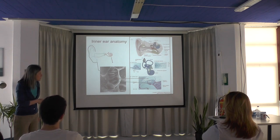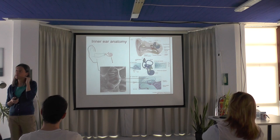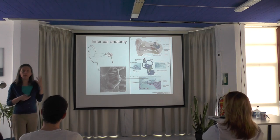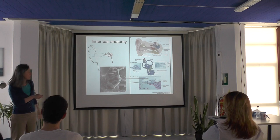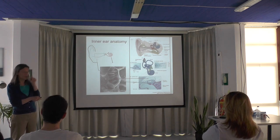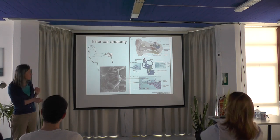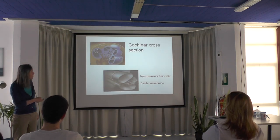This structure is called the organ of Corti, and it contains neurosensory cells. When we hear, the vibration reaches this structure, makes it vibrate, and the vibration is converted into a neural signal by the cells located there.